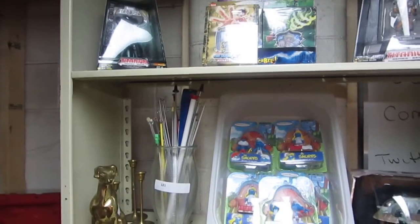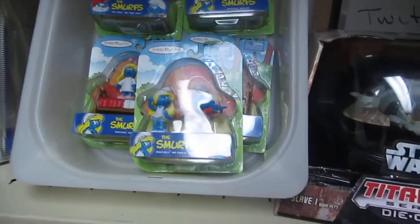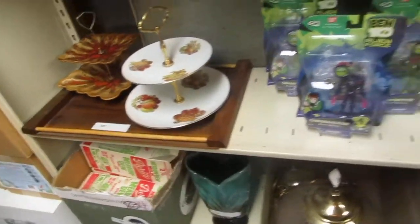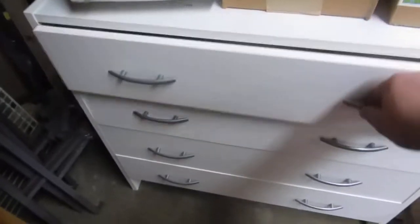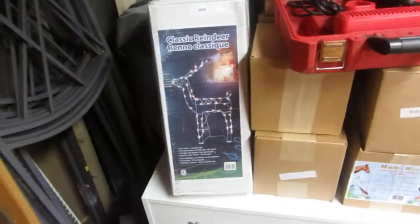We have Star Wars, Star Wars Titanium. We have the Smurfs — it's Smurfette with everybody else. Some crochet needles or something like that. Some sandwich things. Ben 10. Blue Mountain Pottery. We've got a nice little dresser — brand spanking new. Milwaukee Chargers and a thing. Classic reindeer stuff. We also have this like a Kazebo thing — it's pretty cool, we had the picture. It's a lot of 85, it's really cool.